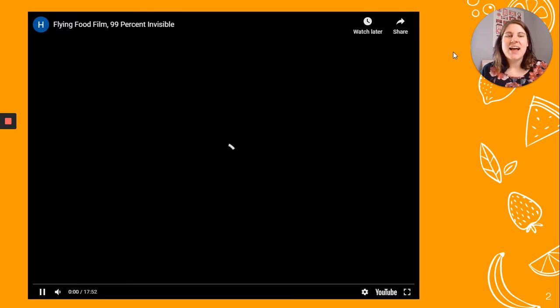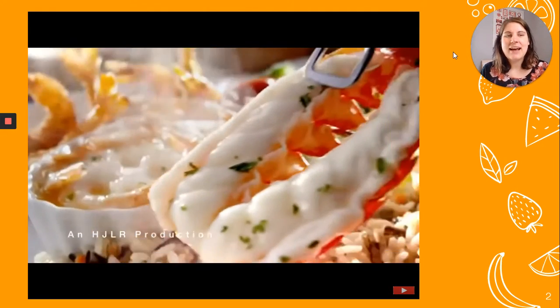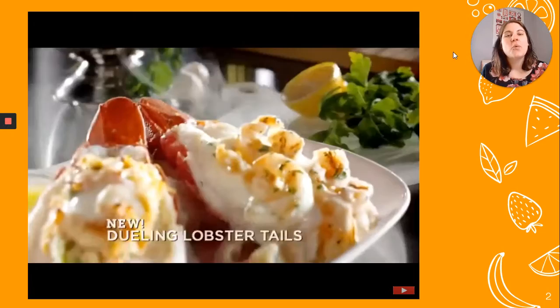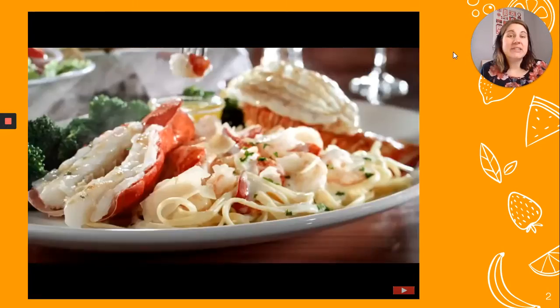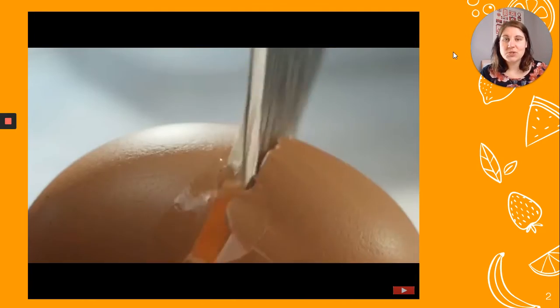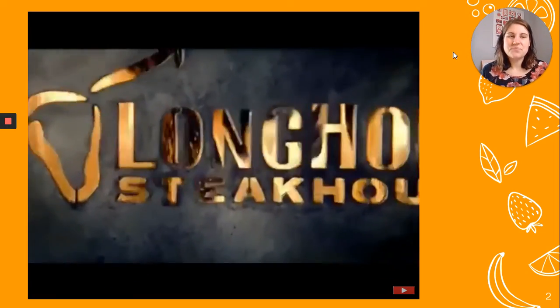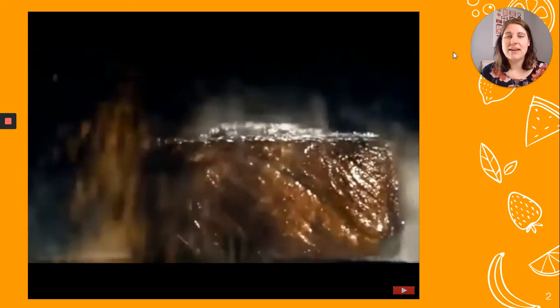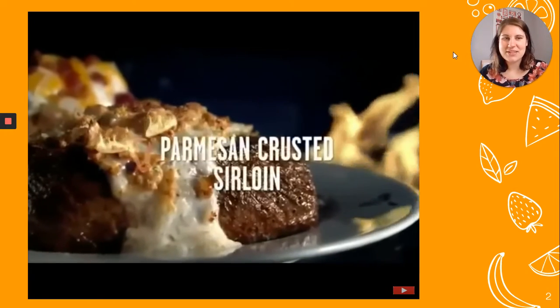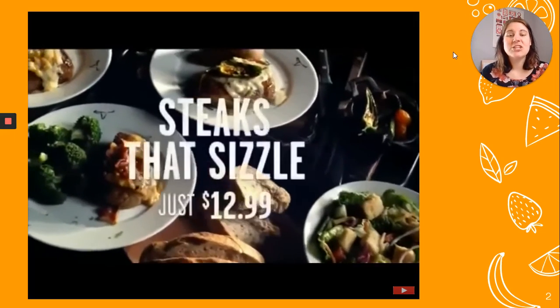So we're talking about food. This video is from 99% Invisible — that's actually a podcast — and it talks about food photography and why it's such a big deal, some of the things that go into making food photography. You're going to want to open up the original slides presentation posted in Google Classroom and view this video to see why taking appealing photos of food is so important for advertising.